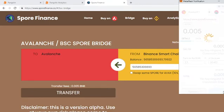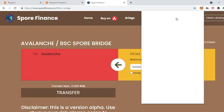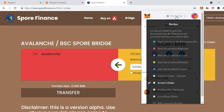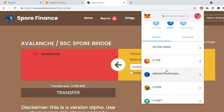Confirm the transaction, and just like that you're done. Now you just have to change the network in MetaMask to Avalanche to see the tokens arrive.